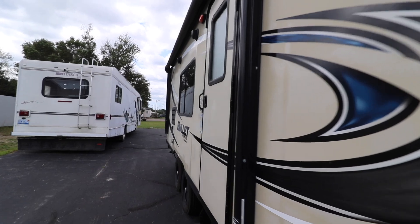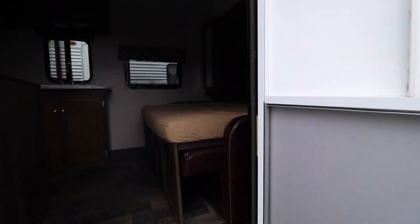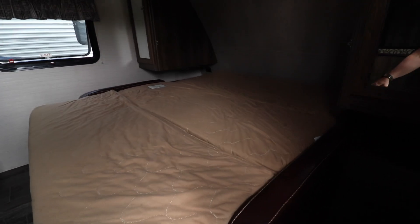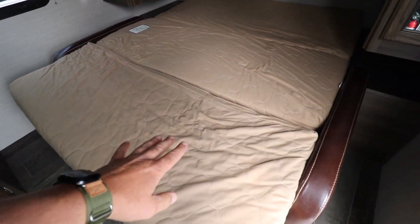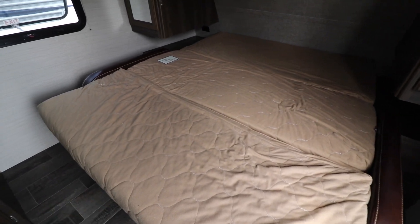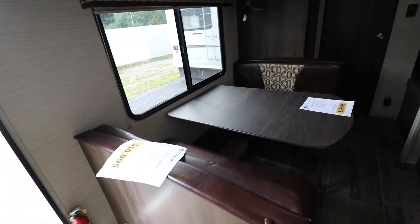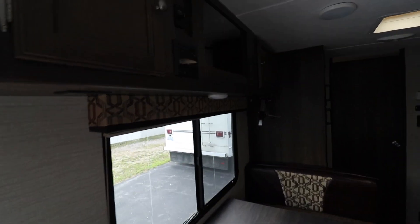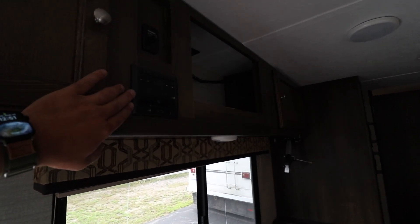Now let's bring you inside. This does have a flip down Murphy bed up front, so this turns into a couch or bed depending on what you're doing — this whole thing just folds right up to the wall. You have a convertible dinette, cell phone rack right here, a little mount for your TV, and of course your entertainment center.